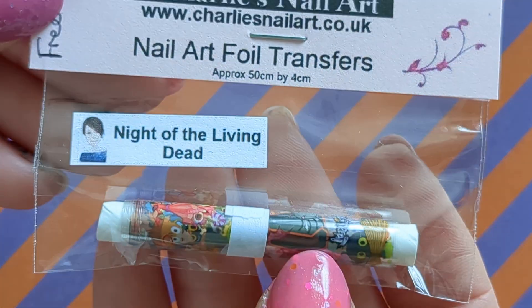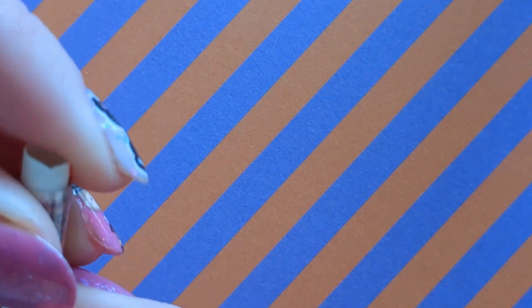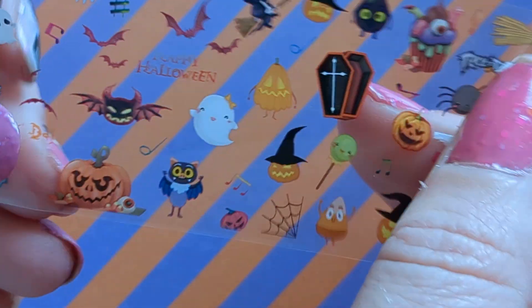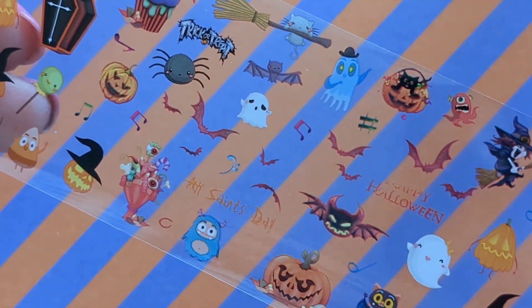This one was sent as a free little gift, so we will open this one up. It's called Night of the Living Dead. This is what they look like when you order a foil — it comes in a little roll — and that's what you get on there, lots of smaller cute designs.